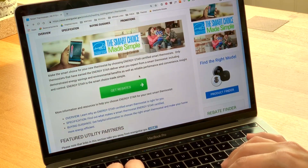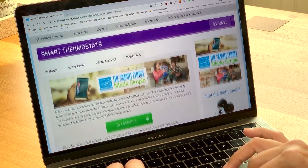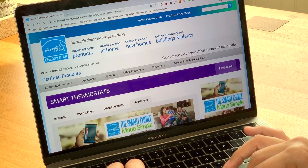That certification is key because we spend a lot of money heating and cooling our homes — about $900 a year, and almost half of your energy bill. An ENERGY STAR certified smart thermostat can save you hundreds of dollars over its lifetime, plus many utilities offer big rebates for ENERGY STAR models, so you can save even more.